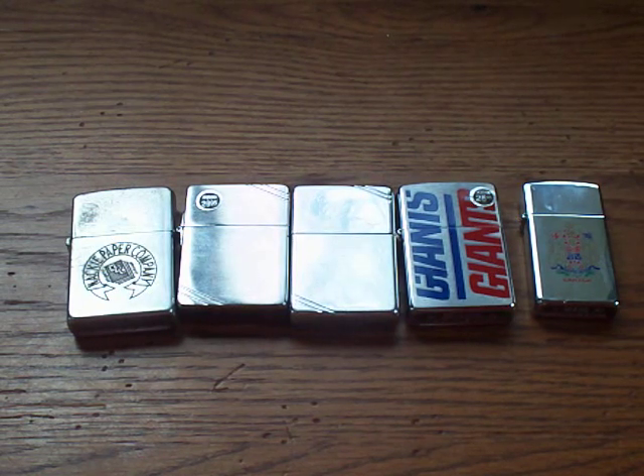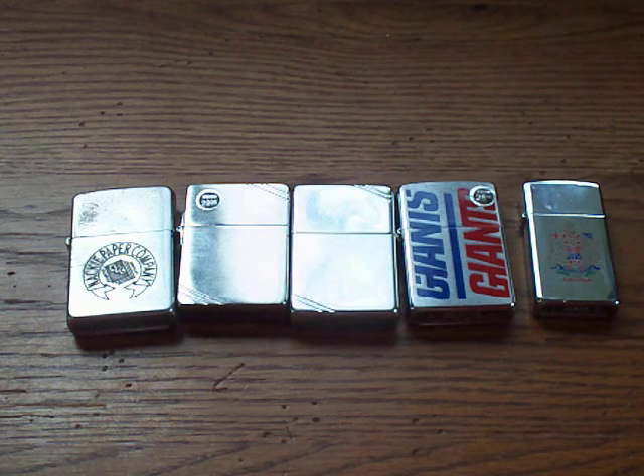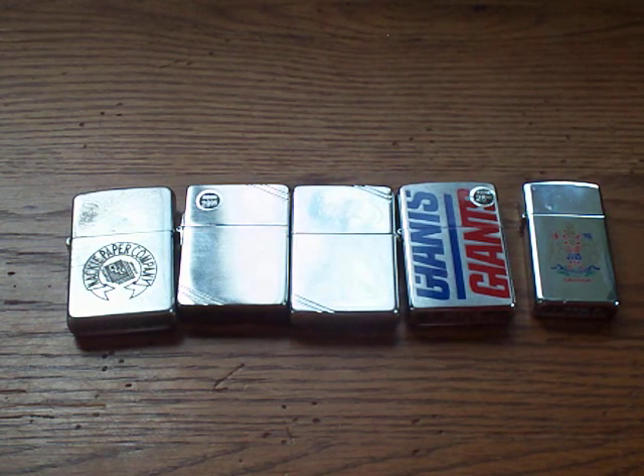Some people specifically like plain Zippos from all different years. Some people like collecting just beer advertisements. Some people collect a certain year — I know one guy who collects only 1965 Zippos because that's the year he was born. Some people just collect brass ones. It's really endless; there are thousands of different designs, which opens up the market for a lot of different possibilities as far as specific collections.